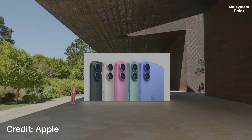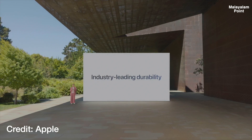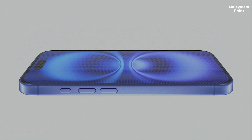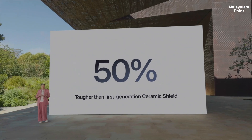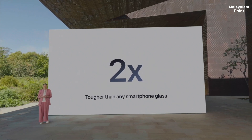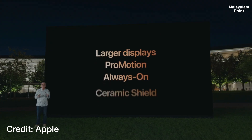iPhone 16 is built to last with industry-leading durability. It is water and dust resistant, and has a new, most advanced glass ceramic formulation. This latest generation ceramic shield material is 50% tougher than the first generation ceramic shield, and two times tougher than glass found in any other smartphone.